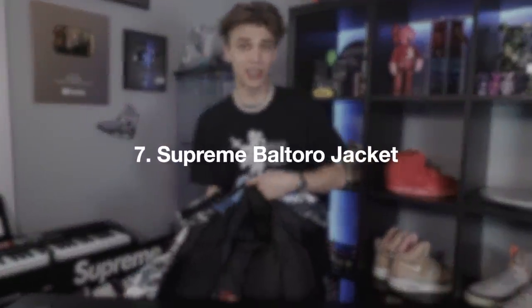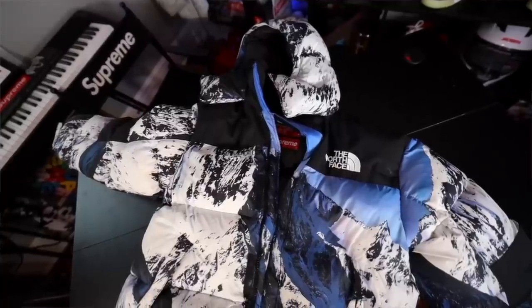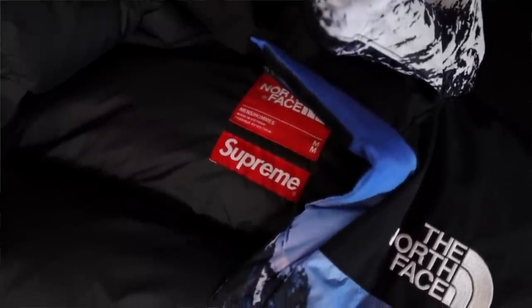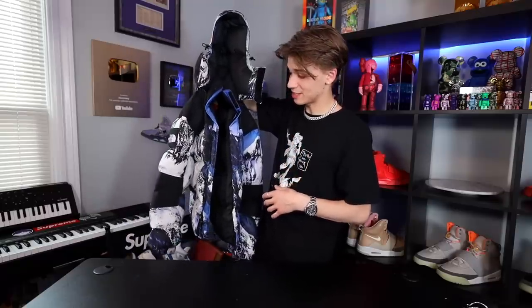Another pickup from London around the same time as the Air Forces is the Mountain Baltoro jacket, a collaboration between Supreme and North Face. This is one of my favorites because I don't have another Baltoro jacket and the print is amazing. It resells well — I got it for a little over retail when it first came out. I'm super grateful I was in London when it dropped. We got some crazy day-of-release pictures — shout out to Ben and Ari, we had a blast.